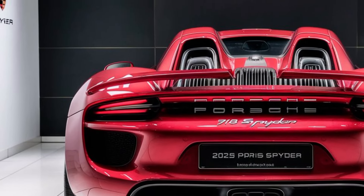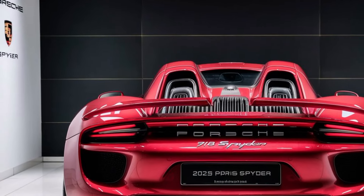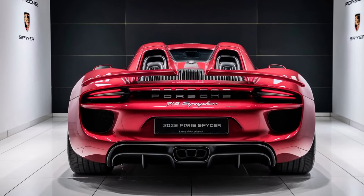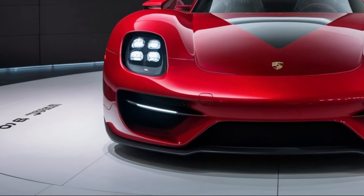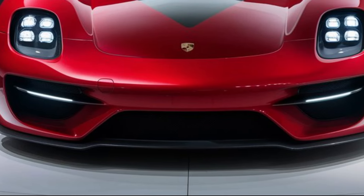Safety is also a top priority in the 2025 Porsche 918 Spyder. The car is equipped with the latest safety technologies, including adaptive cruise control, lane keeping assist, and automatic emergency braking. These features provide peace of mind, allowing drivers to enjoy the car's performance with confidence.